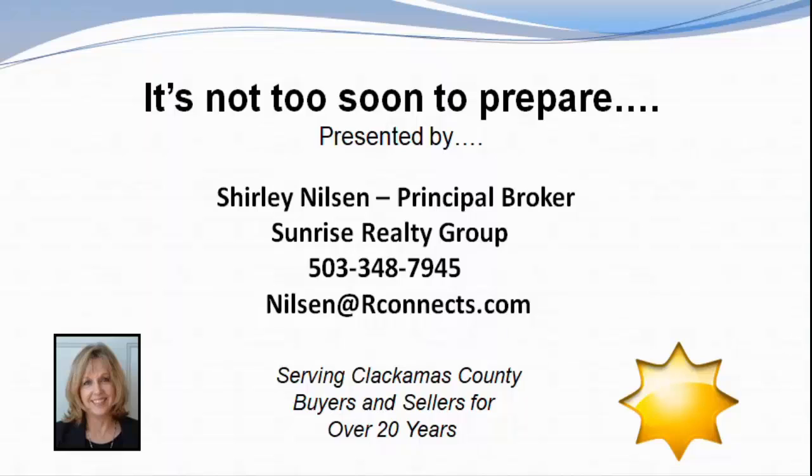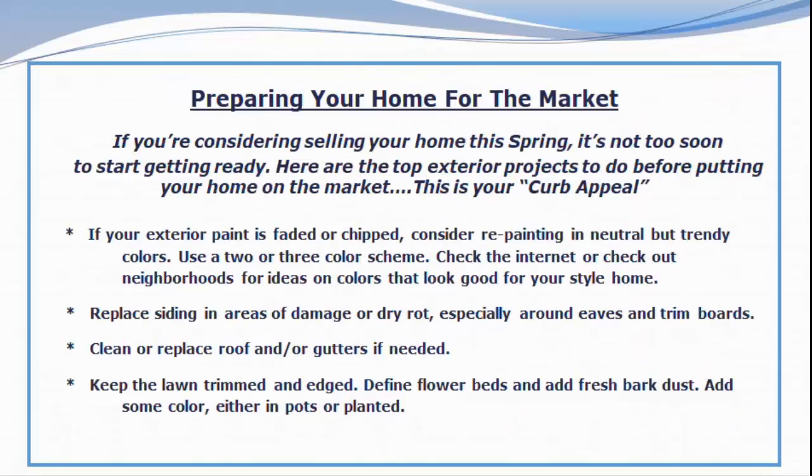Hi, it's Shirley here again and welcome back to my library of helpful tips for buyers and sellers. If you're considering selling your home this spring, it's not too soon to start getting ready. I recently sent out a video on interior projects to tackle, and this one will explain which outdoor projects to do to make the most of your street appeal.